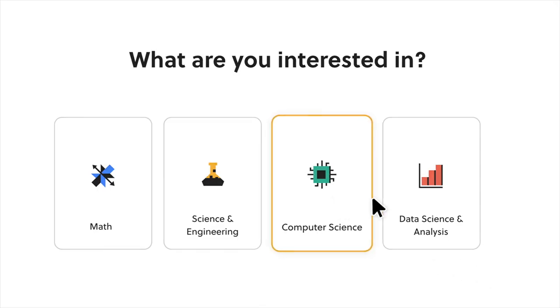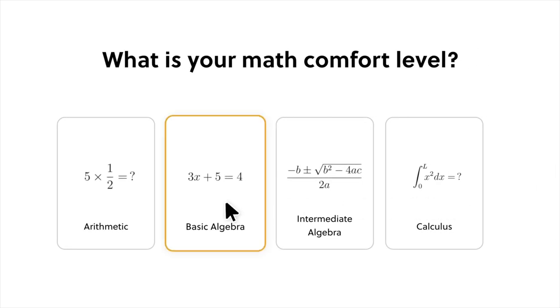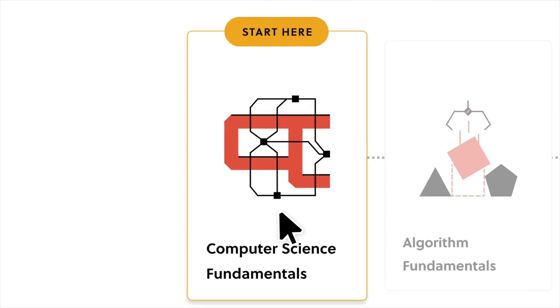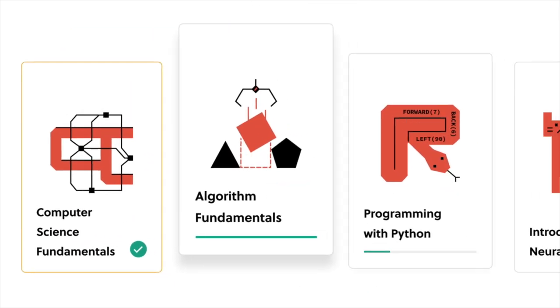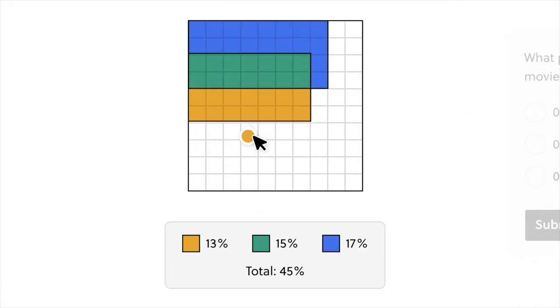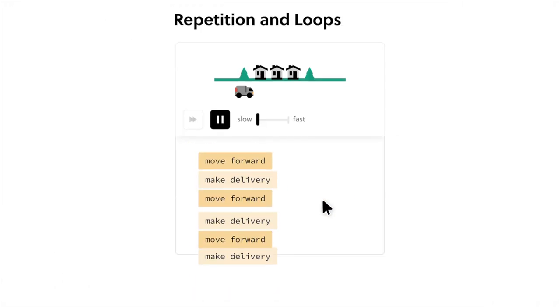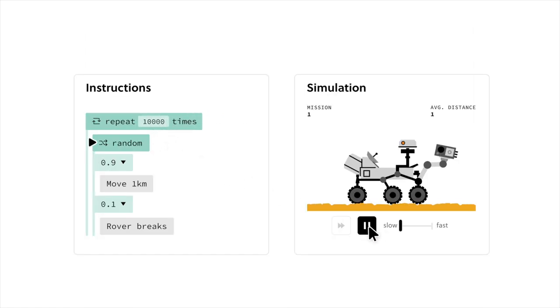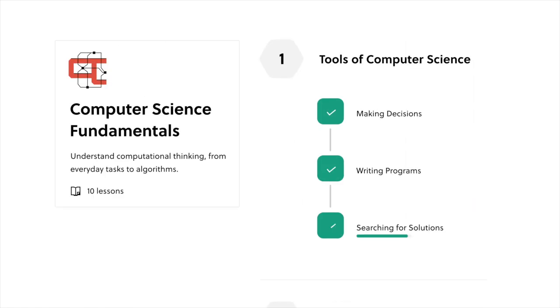Brilliant makes it easy to build a daily learning habit and keep your computer science skills sharp. With thousands of lessons on everything from computer science fundamentals to cryptocurrencies, neural networks and more, Brilliant has something for learners of all levels. They also add new lessons every month, ensuring that you have access to the latest information and techniques.